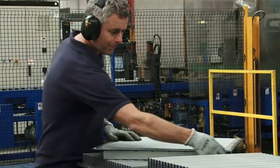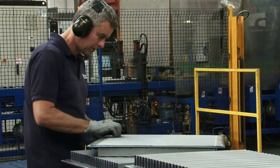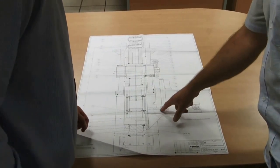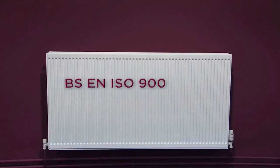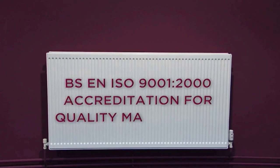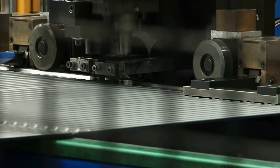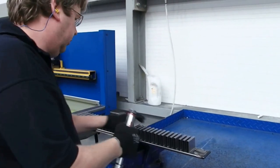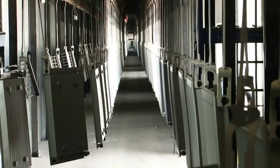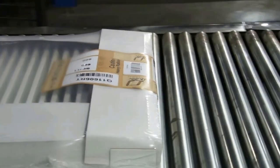This commitment to quality and efficiency has led Quinn to be the first UK radiator manufacturer to achieve BSEN ISO 9001-2000 accreditation for quality management. Manufactured and tested in accordance with BSEN 442, every radiator has world-class standards of quality, reliability and finish, and comes backed with a 10-year warranty.